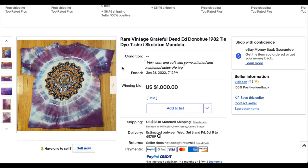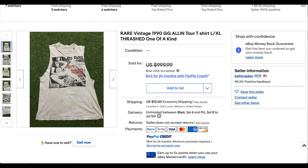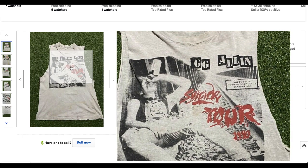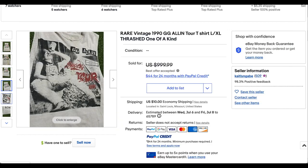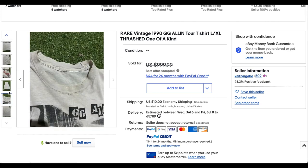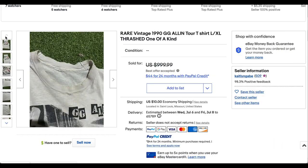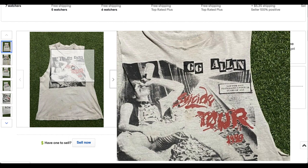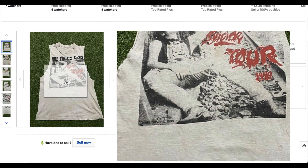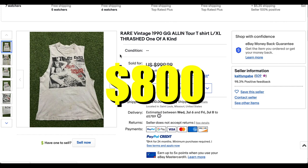At number 8 we have this rare 1990 Gigi Allen tour tee — the Suicide Tour 1990. Gigi Allen was notable in the punk world, and this is probably super rare. I wasn't a huge fan when I was a punk kid, but a lot of people were. There's no back print and the sleeves have been cut off. There's a note on it that says 'not for sale to persons under 18 years of age' — pretty funny. A super controversial character, but this t-shirt did sell for $800 plus shipping.